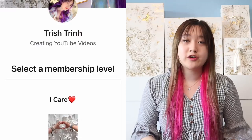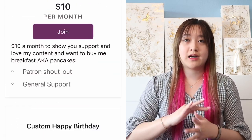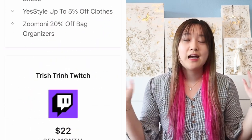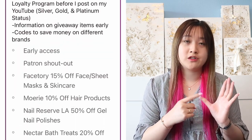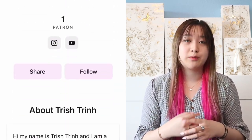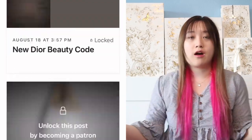If you guys are new to my channel, subscribe and follow me on Instagram. Before I start today's video, I want to mention that I have a Patreon. Patreon is a monthly subscription that you guys can cancel anytime. On there I have a lot of different tiers and perks. For my luxury channel, Diorholics, I post Dior Beauty gift codes, early access to my IG photos, early access to my YouTube videos, information on the Dior Beauty program, and early access to finding out what I purchased. So if I buy something from VCA, I will share with my patrons what I already purchased before I make an unboxing video public on YouTube.